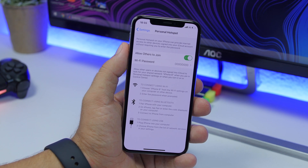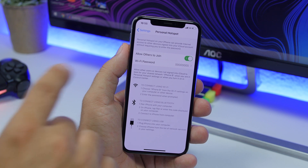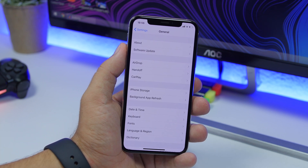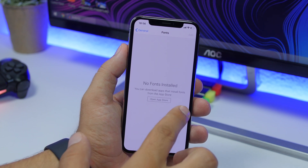There is also a change on the Personal Hotspot settings. If you go to Settings and navigate to Personal Hotspot, you will notice the text has changed to 'Allow Others to Join.'